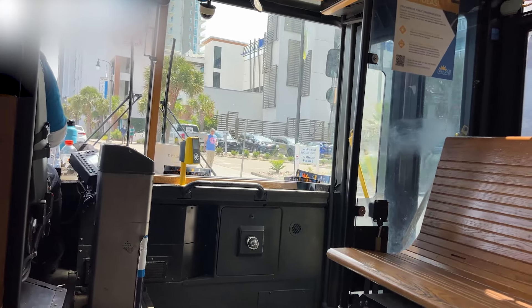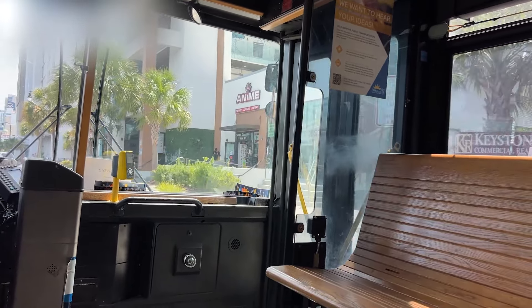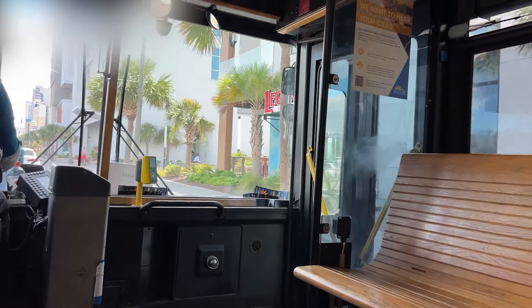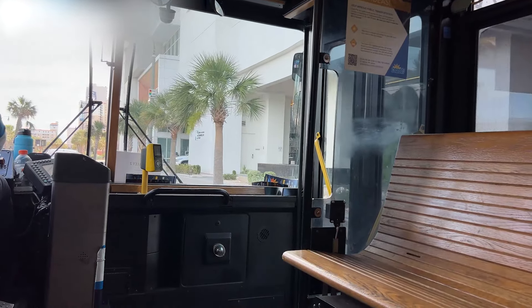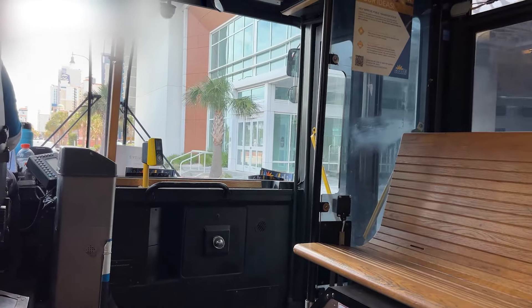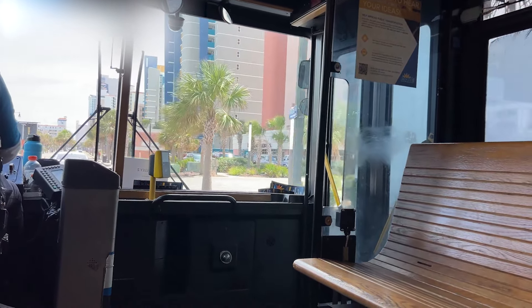Have you ridden the Free Entertainment Shuttle? Let us know in the comments below. Did you even know about it? And if you haven't ridden it, is this something you would do — something you would take advantage of on your trip to Myrtle Beach? It would definitely be great for those of you who fly in and don't have a car. What a great way to get around and see and do some things.